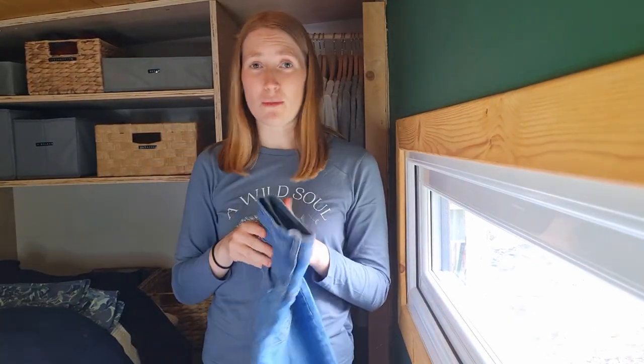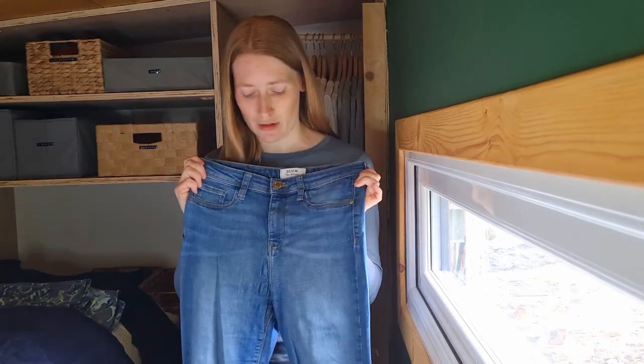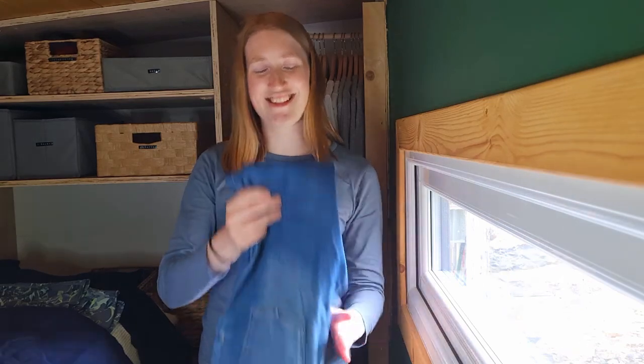I just have one pair of jeans, surprisingly, because I just don't wear them — maybe once a month. These are fast fashion; I got them from Miss Selfridge years ago. They do fit nicely but they're getting quite worn. I want to change these up — I think if I had a pair that fit better and were better quality, I'd wear them more often. I'm eyeing up a pair from the brand Olive, but unfortunately they're now out of stock in my size, so I'll wait and see.